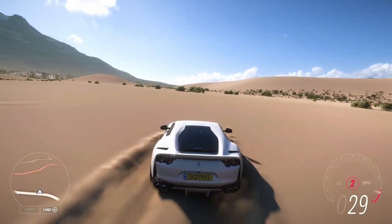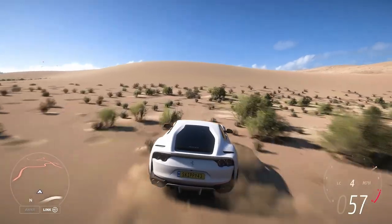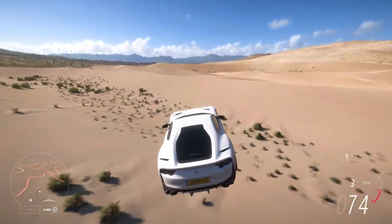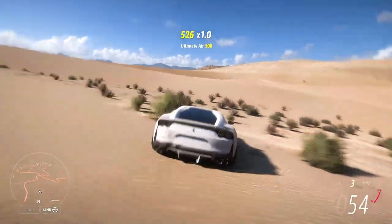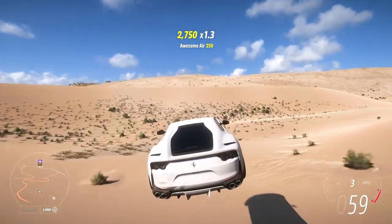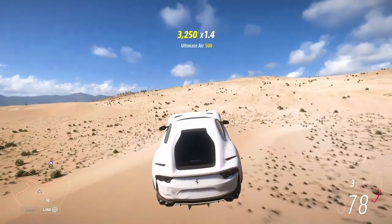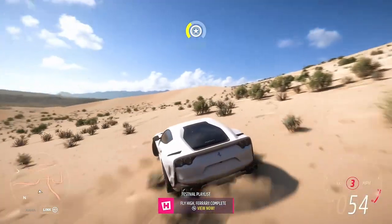Head on over to the Dunas Blancas area and head for the sand dunes. Get some speed up, head off a jump, and that'll be an ultimate air. Let's repeat the process — that's our second one. This should be our third, hopefully on to our fourth. There it is — just going to need one more for this chapter. And there it is — Fly High Ferrari complete.